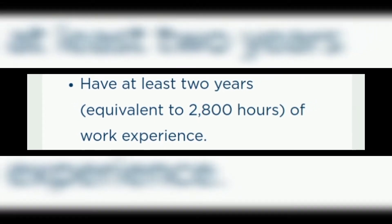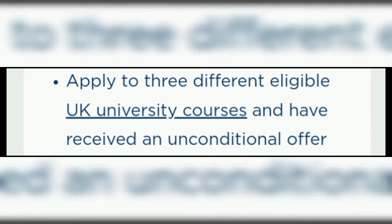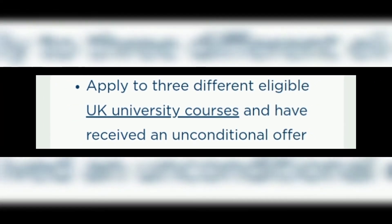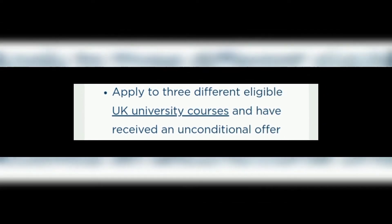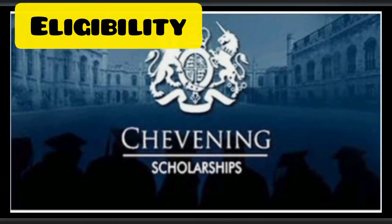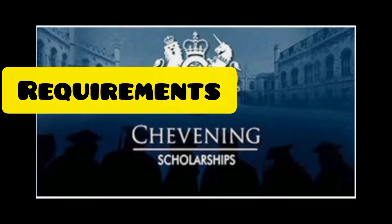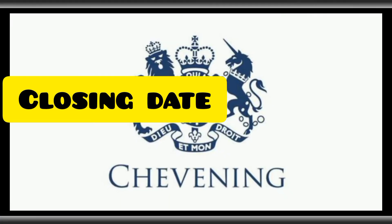Number four, you must have at least two years of work experience. Number five, you need to apply to three different eligible UK university courses and have received an unconditional offer from any of these three choices before the closing date of the scholarship. That covers all the Chevening eligibility requirements.